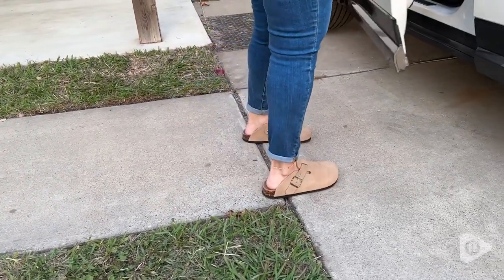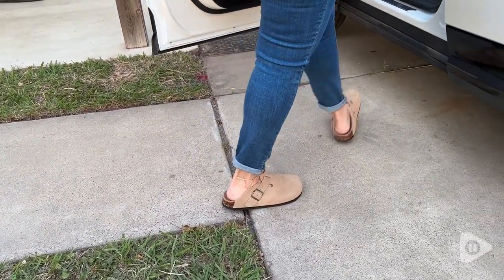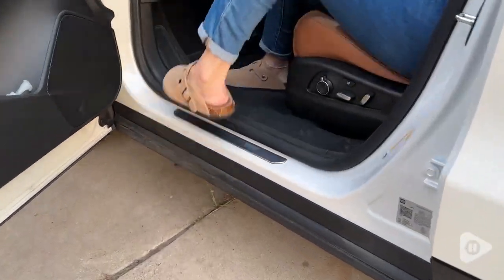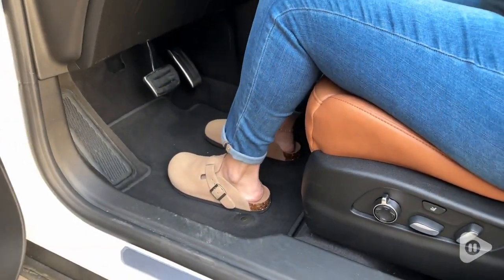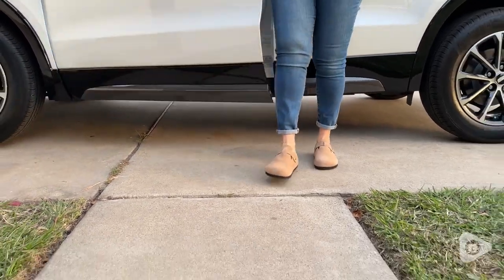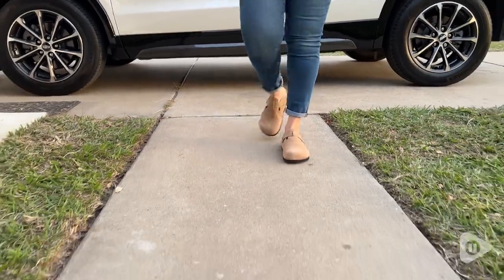Super comfortable. I wear them indoors, outdoors, really whatever you're needing them for. I love that they have that adjustable buckle, so if you have a little bit more narrow of a foot like I do, you can pull them tighter. If you want them even looser, you can do that.